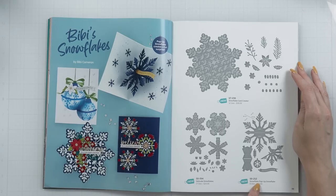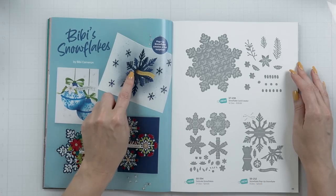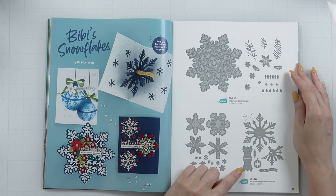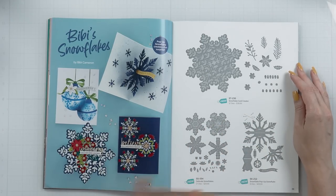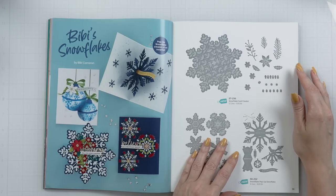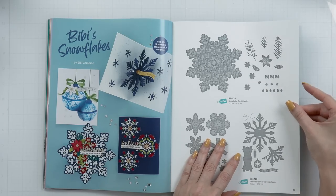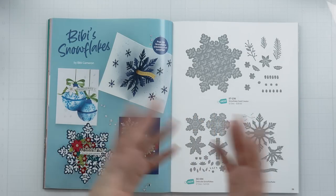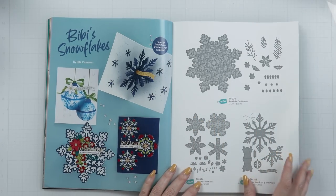The next one is the Snowflake Pop-Up Die Set, and that is a very cool set for pop-ups. Bebe has another pop-up in her previous Bebe's Hummingbird collection, which I'm yet to use — I don't really do pop-up cards, to be honest. But this is a really cool set to try, to surprise the recipient, because you open your card up and there you have this beautiful unexpected pop-up.